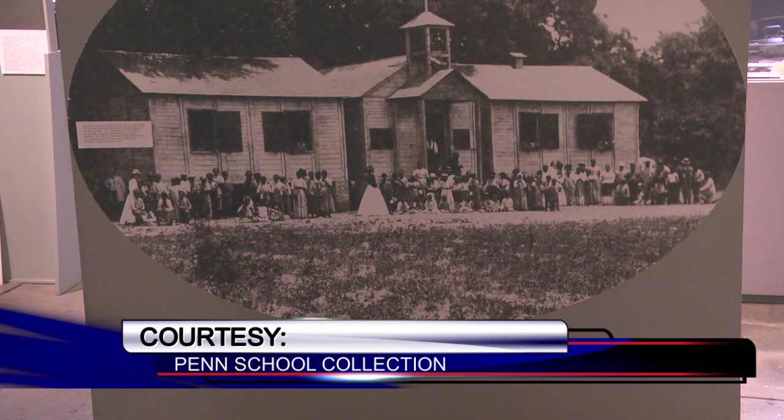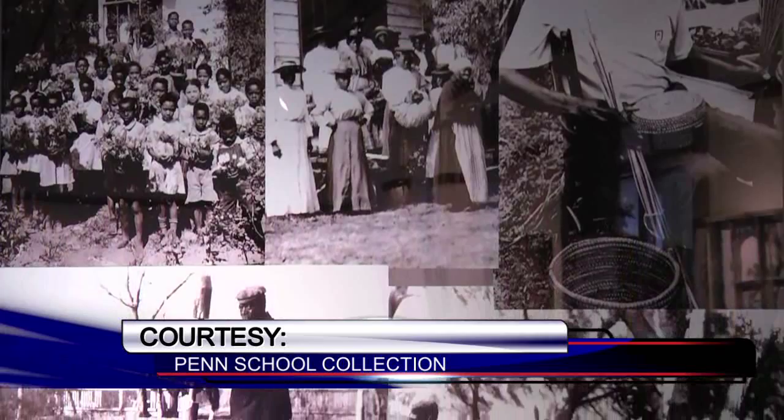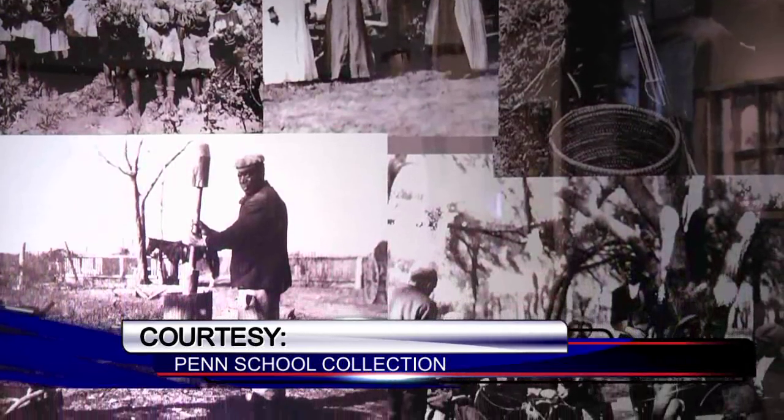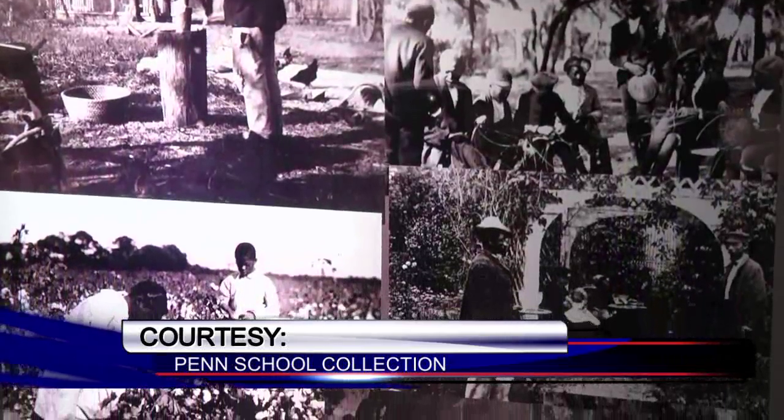Through the Port Royal Experiment, the Penn School — now called the Penn Center — was formed. Located on St. Helena's Island, it was one of the first schools for freed slaves. Today, the center houses plenty of information, from photos, artifacts, and literature about slaves and their quest for freedom.